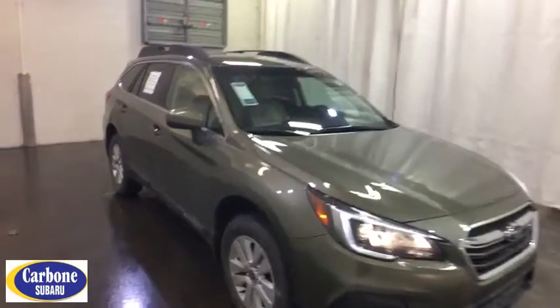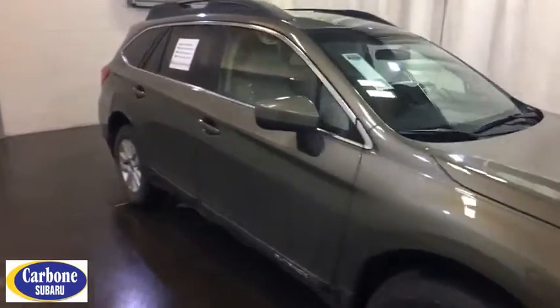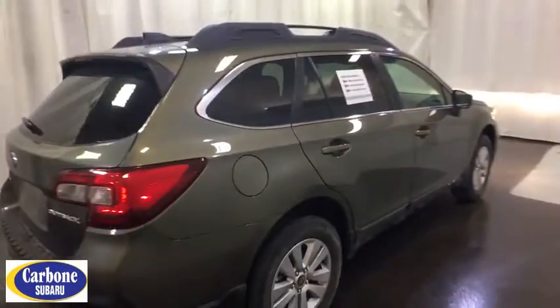Here are some of this vehicle's great options: traction control, backup camera, keyless entry, anti-lock braking system, all-wheel drive, steering wheel audio controls, stability control, Bluetooth.